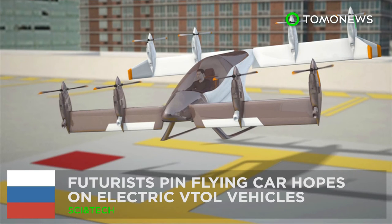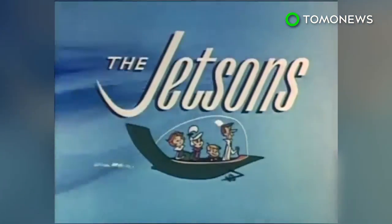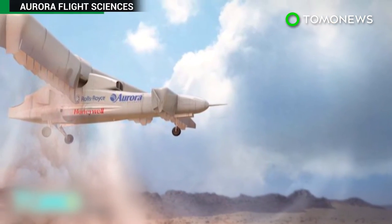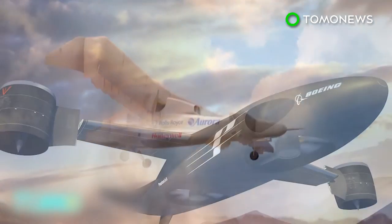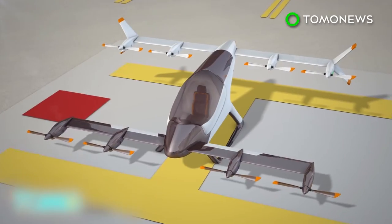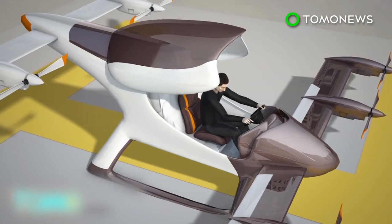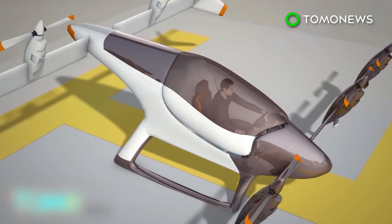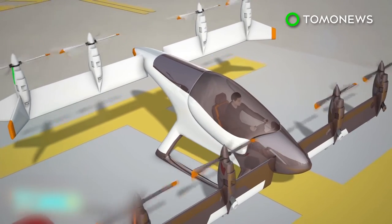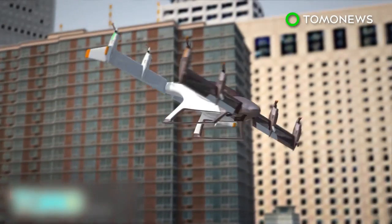Futurists are pinning flying car hopes on electric VTOL vehicles — that's VTOL for vertical takeoff and landing. Ever since the Jetsons, we've looked forward to the promise of flying cars, but it's not just a Hollywood dream anymore. Several companies hope to bring electric VTOL vehicles to the skies. Imagine leaving the office after a long day's work, getting to your VTOL vehicle parked on the roof, and within minutes soaring above skyscrapers and busy commuter traffic.